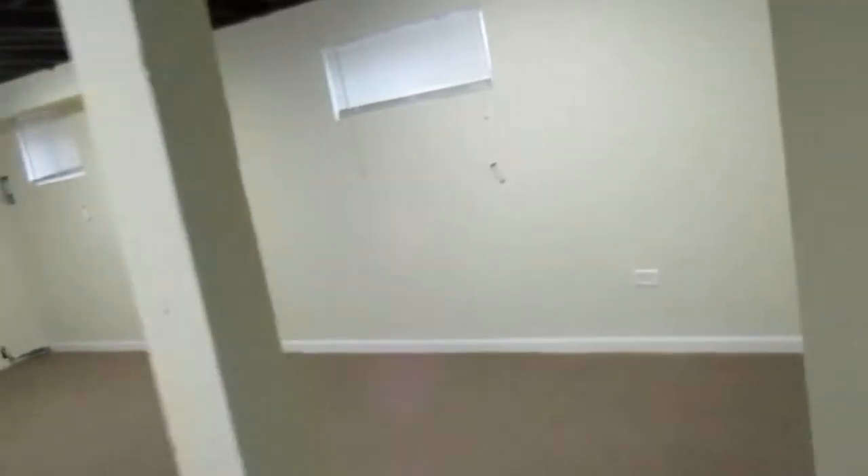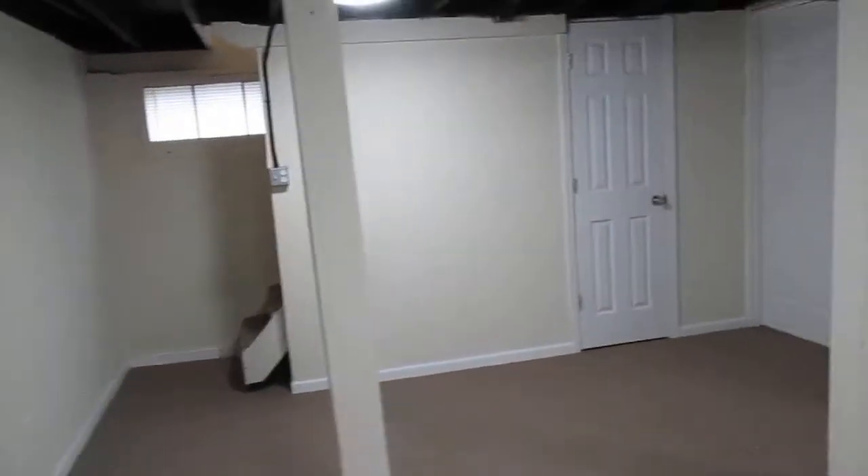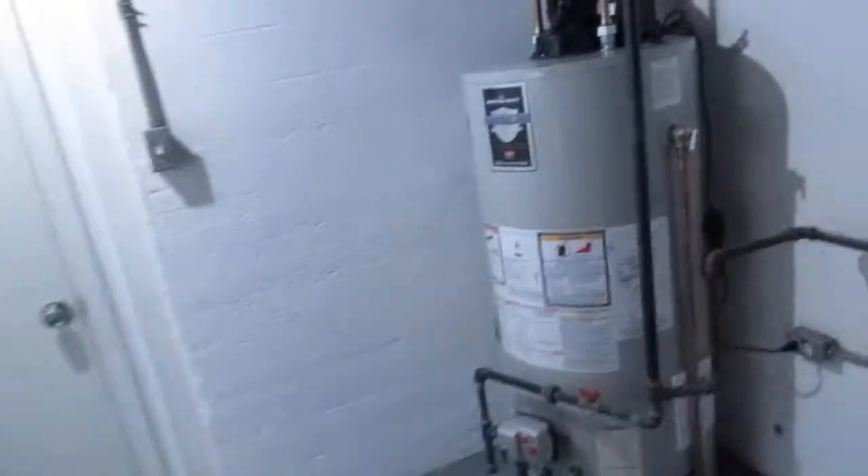Since we're here, we'll hit the basement. We're going to go down some carpeted stairs into a newly finished family room — man cave, rec room, whatever you want to call it. New carpet, new paint, new doors. There's an electrical panel behind this door and a utility area behind this door with your furnace, your brand new water heater, and your laundry area. This door right here also leads to the backyard.